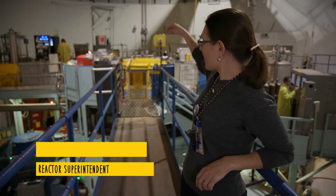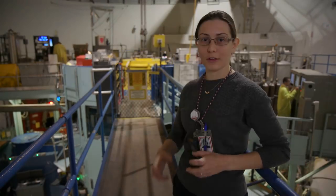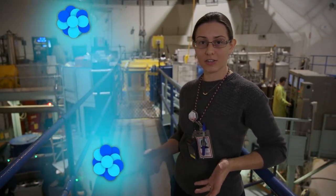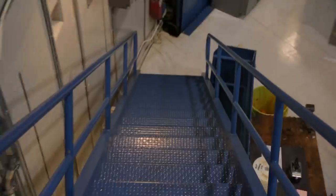Here at the MIT Nuclear Reactor Lab, we have fission reactions going on in our core, and that means that there are uranium-235 atoms that are splitting into neutrons, heat energy, and other smaller atoms. Power reactors use the heat energy to generate electricity, but it turns out that there's so much more that you can do with a fission reactor, like measuring tiny amounts of a bunch of different elements.